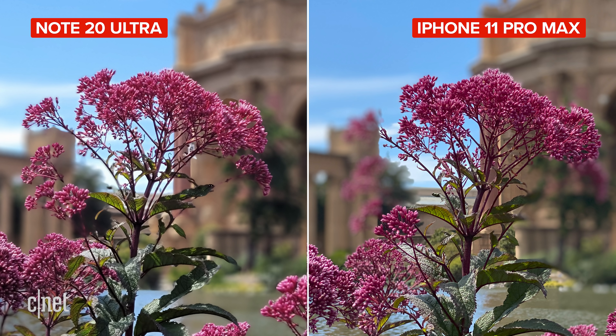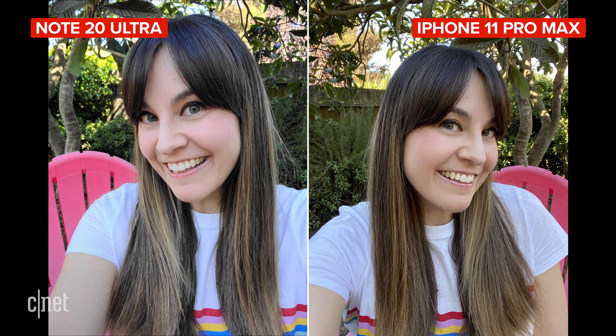For selfies, my skin tone is more accurate on the iPhone. The Note 20 Ultra does do better for dynamic range though, especially so detail doesn't blow out as much, and it's most obvious when filming video on the front-facing camera, just like in this clip.